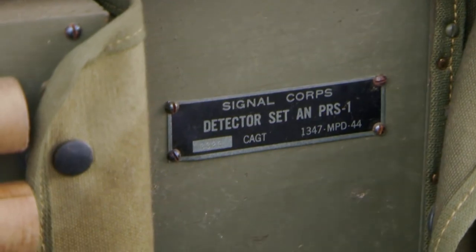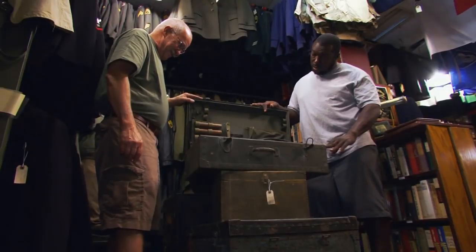When he got to the shop, it turned out to be an old World War II Minesweeper that was used to find mines hidden in the ground. At $400, it was the featured item in a locker that brought in close to $4,400 in value.